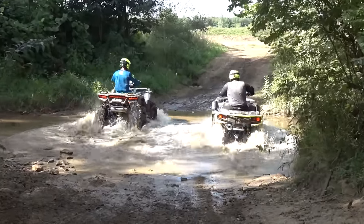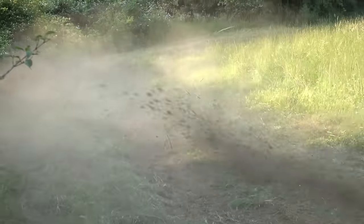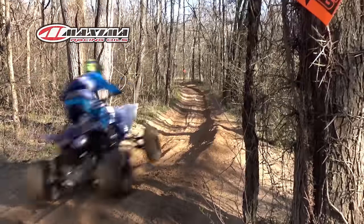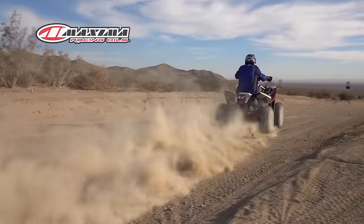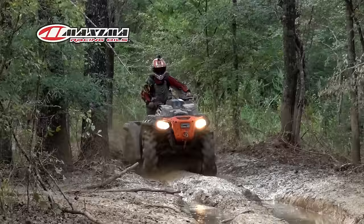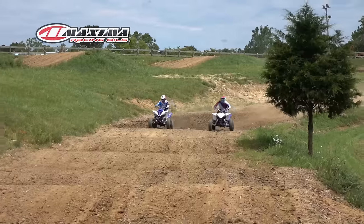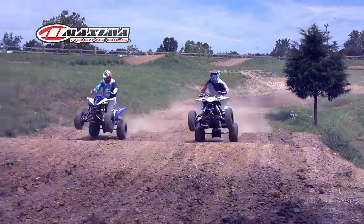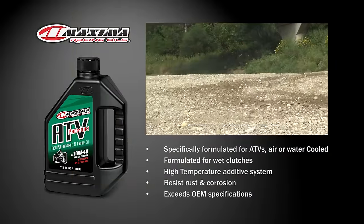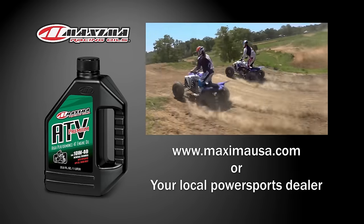ATV On Demand's 2020 1000cc 4x4 ATV Shootout was made possible by Maxima Premium ATV Engine Oil, formulated for today's higher revving, hotter running, high performance engines. Exceeding OEM specifications, its proprietary additives create a sheer, stable polymer system, providing unsurpassed protection against wear, oxidation, viscosity, and thermal breakdown. Its wet clutch formula provides outstanding, fade-free clutch performance. Maxima Premium ATV Engine Oil, available at Power Sports dealers everywhere.